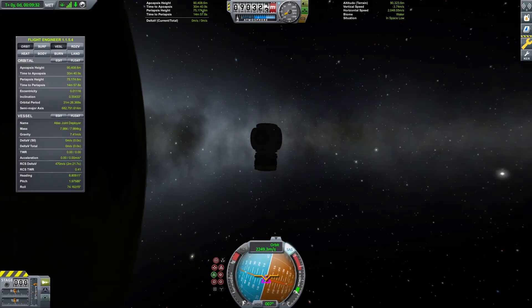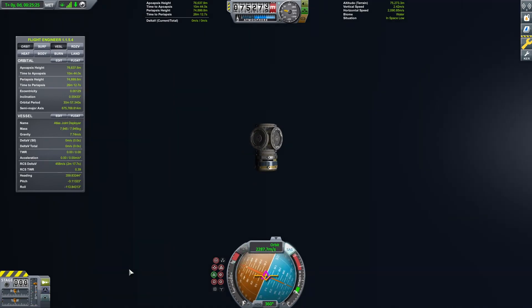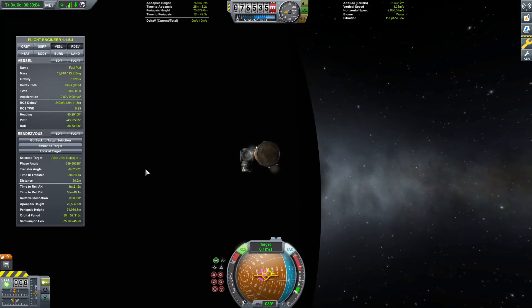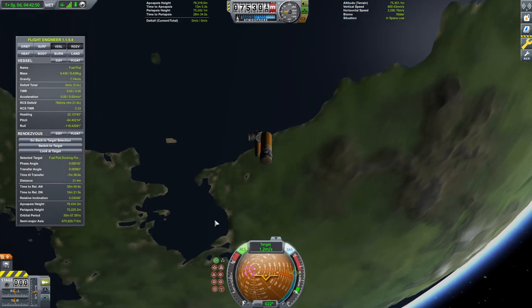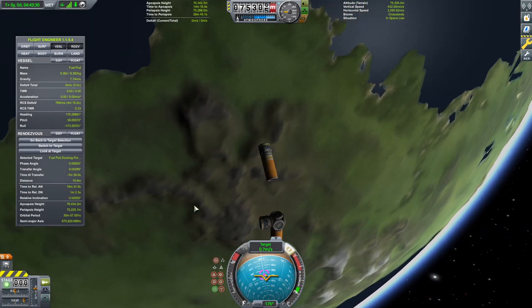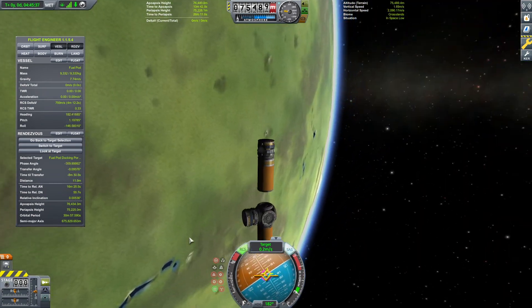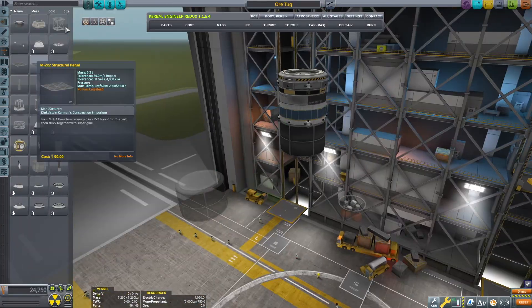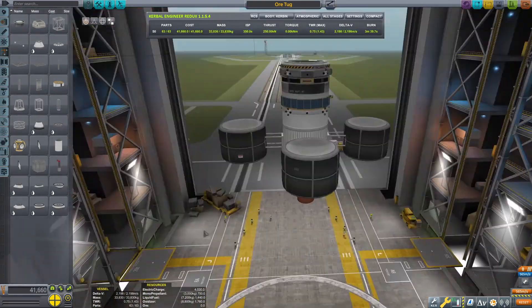One of the most important components of a successful spacefaring society is a system of orbital fuel depots. These unmanned stations act as storage containers for extra fuel. We will use them for future missions, where it makes sense to refuel in space after launch before continuing on a mission. This technique will be the foundation for all advanced missions. By staging fuel and other components at key locations, future missions can take advantage of pre-staged resources.